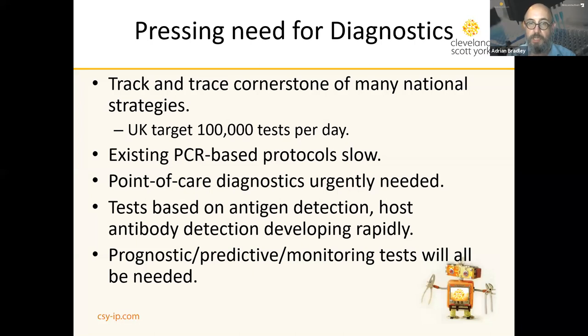Tests based on detection of antigens and antibodies are developing rapidly and will soon be brought to the fight. In the future, we can predict that prognostic tests, predictive tests, and monitoring tests will all be needed to assist with selecting the best therapy for people suffering from the virus.